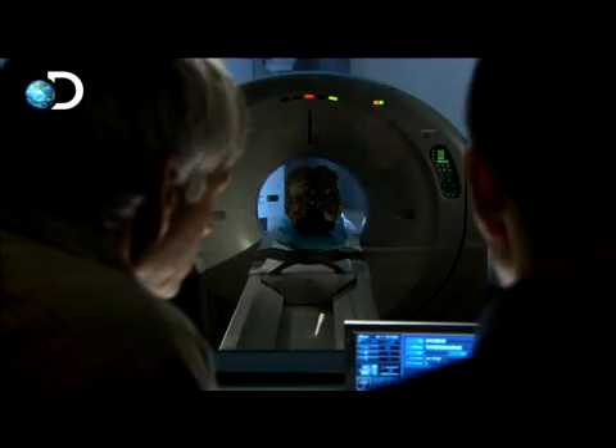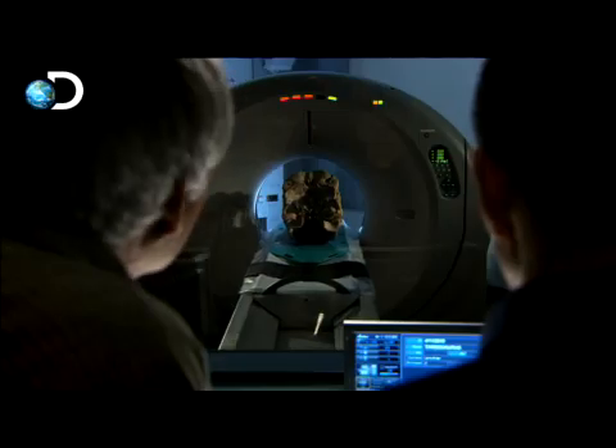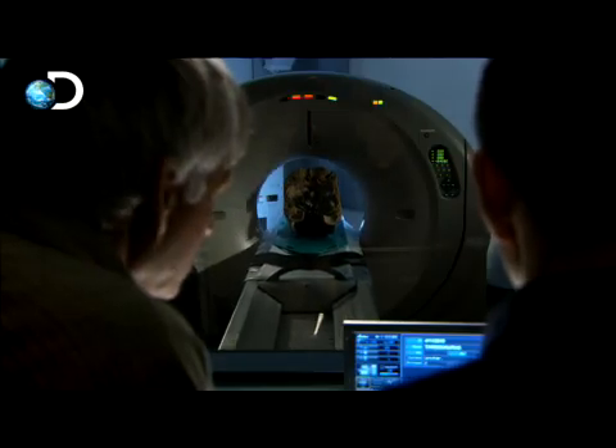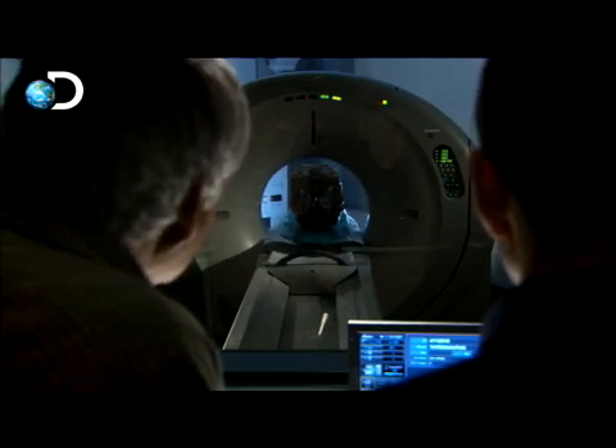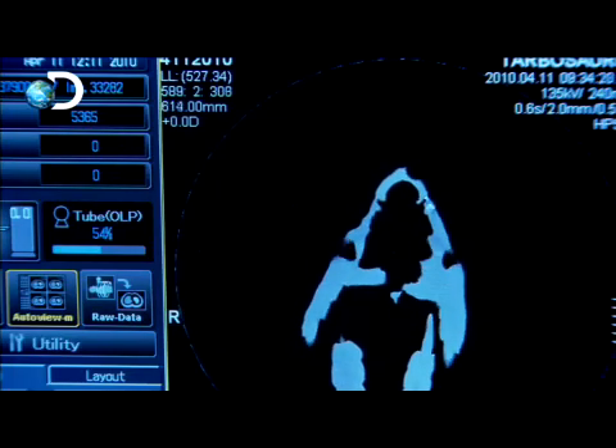One of the other really interesting areas the film goes into, following Phil's research, is understanding how the brain worked. At Ohio University, Dr. Phil Curry and Dr. Larry Whitmer are putting the skull of a 70-million-year-old Tyrannosaurus through a CT scan. As the scan probes the skull's nooks and crannies, the long-extinct animal appears to come alive, and Dr. Curry begins to see the final proof of his pack-hunting theory take shape before his eyes.